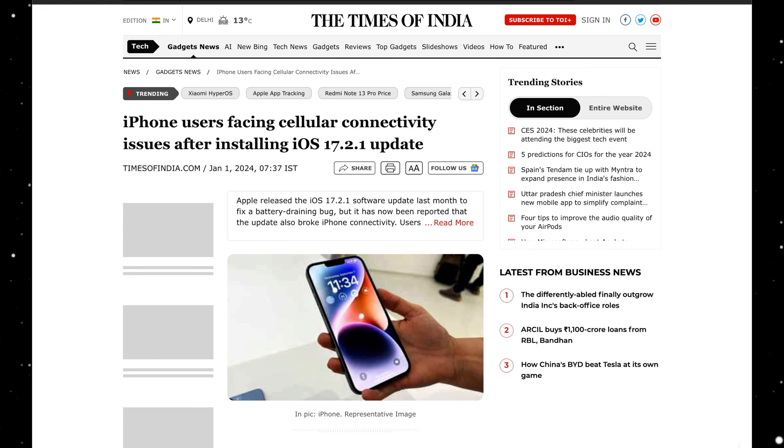People in India have recently reported that 17.2.1 might have broken connectivity. I'm not sure how true that is — if you have any idea, let me know in the comment section. But personally, connectivity is working perfectly for me. I stay outside the US and it works perfectly — Wi-Fi 6 works, 5G is perfect, I get all my bars and even better reception than I sometimes expect.